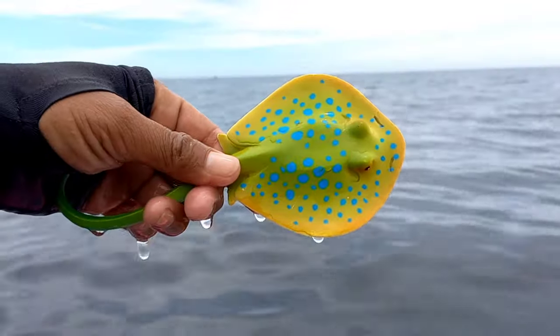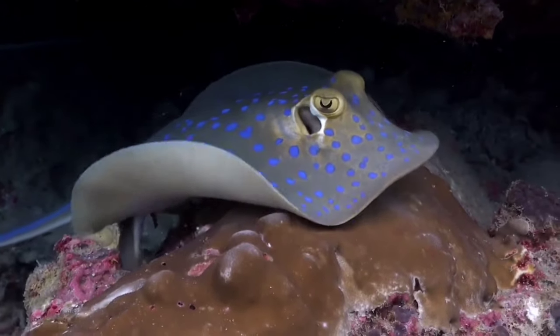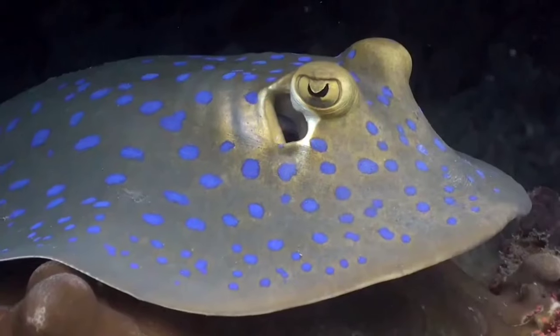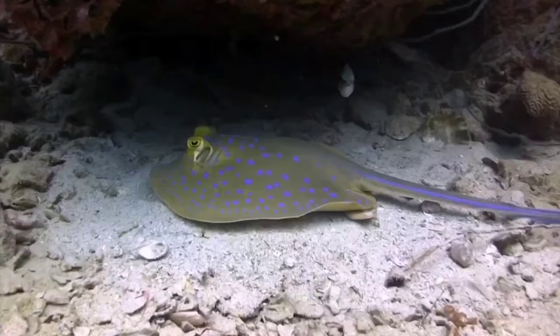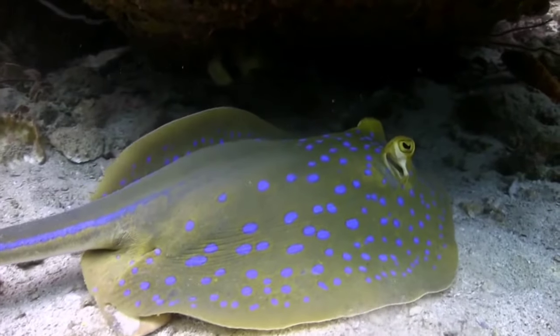This is a blue-spotted ray. Blue-spotted rays are distributed in tropical waters at a depth of 30 meters, ranging from the Indian Ocean to South Africa, from the Arabian Peninsula to Southeast Asia, including Madagascar, Mauritius, Zanzibar, Sri Lanka, and the Maldives. They are rarely found in the Persian Gulf and Gulf of Oman.